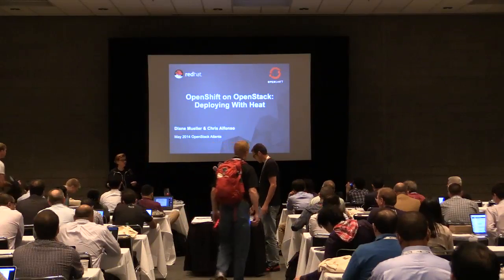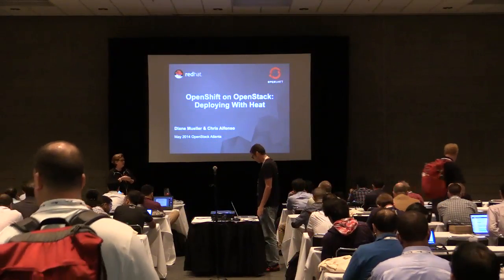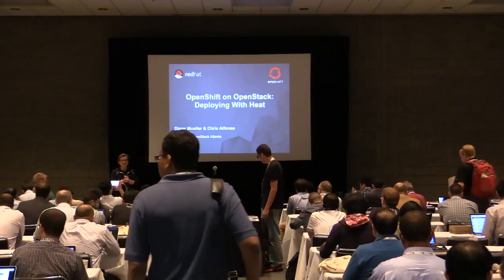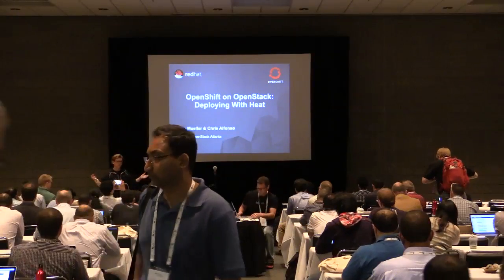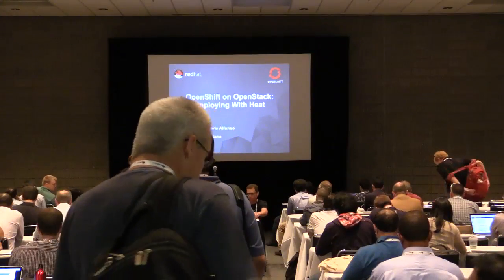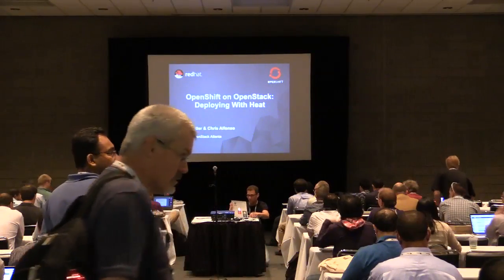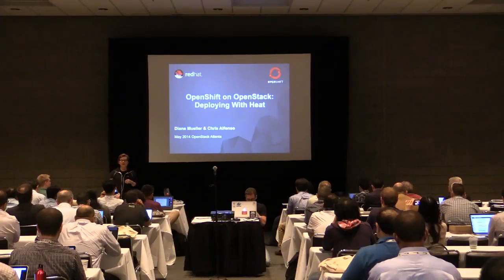My name is Diane Mueller. I am the OpenShift Origin Community Manager at Red Hat, and I am really happy to be here at OpenStack once again. I've been coming since the days of Essex, and I'm a big fan of OpenStack. My colleague here, Chris Alfonso, is going to dance the slides for us, and then once we're done with the slides, we're going to do a really awesome demo about taking OpenShift and deploying it on OpenStack with Heat.